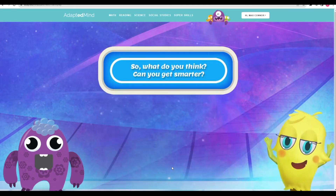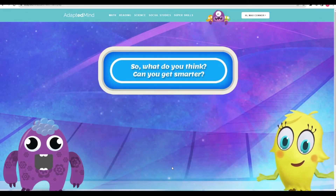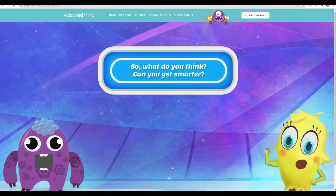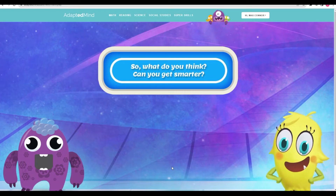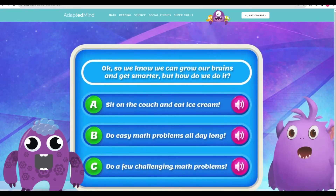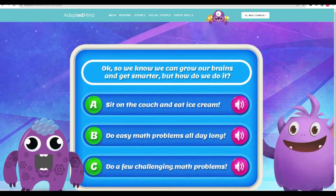That's right! Everyone can get smarter because the brain is like a muscle. When you challenge your brain, it grows! So we know we can grow our brains and get smarter, but how do we do it?